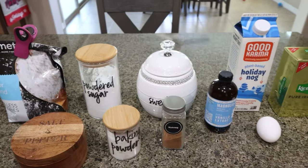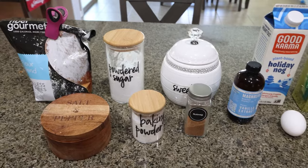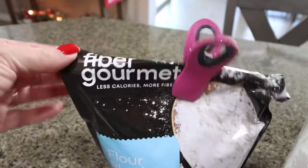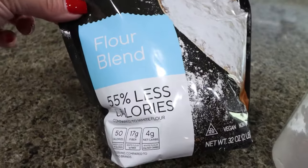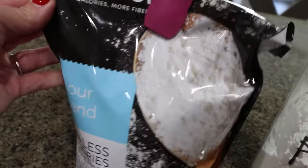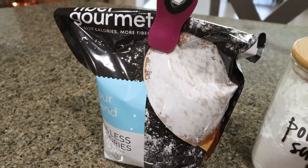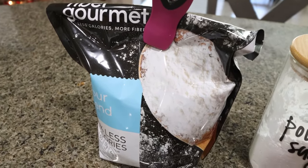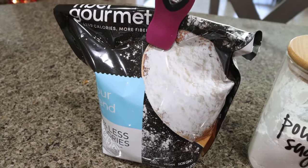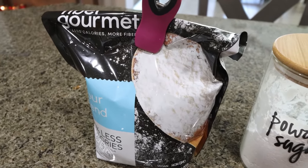For a sweet treat this week, I'm making baked eggnog donuts — who doesn't love a donut and eggnog? Let me show you what you'll need. First you're going to need flour — I'm using my Fiber Gourmet flour, which is 55% less calories and points than regular flour. It has protein and fiber and cooks up just like regular flour, so you can save quite a bit of points and calories. I buy my Fiber Gourmet flour from Netrition — same place I buy my Fiber Gourmet pasta and crackers.